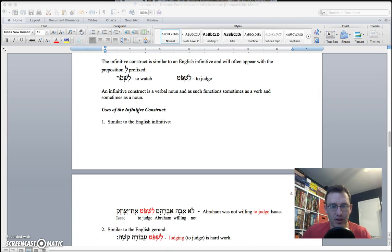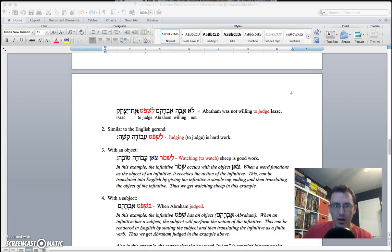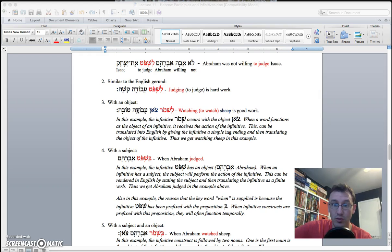The most common way you're going to see the infinitive construct is with a lamed preposition attached to it. Lamed means 'to' in this case, and then the verb — so it should be easy to remember: 'to judge,' 'to run,' 'to jump.' You'll just have an infinitive form with the lamed preposition attached to it. Sometimes if it starts off a sentence and context demands it, you can translate it as an English gerund, which is an -ing verb — so 'judging,' 'watching.' But that's all contextual. If I ask you to look at a word out of context, just tell me the standard thing — you would say 'to judge' instead of 'judging.'